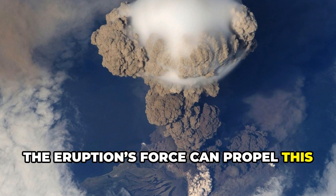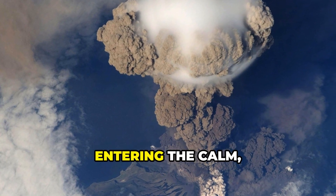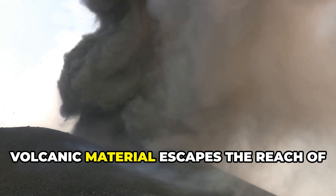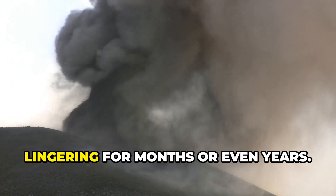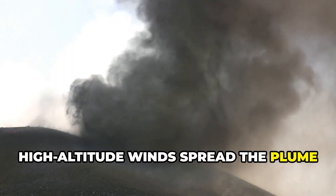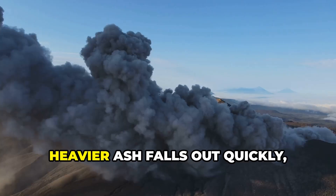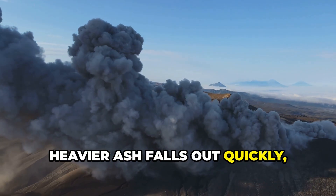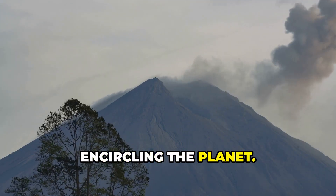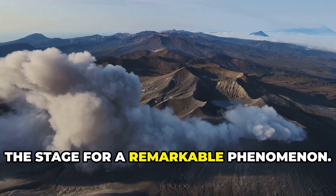The eruption's force can propel this mixture miles high, sometimes breaching the troposphere and entering the calm, dry stratosphere. Here, volcanic material escapes the reach of rain and weather, lingering for months or even years. High-altitude winds spread the plume around the globe, forming a thin, nearly invisible veil. Heavier ash falls out quickly, but fine dust and sulfur dioxide remain suspended, encircling the planet. This persistent layer of aerosols sets the stage for a remarkable phenomenon.